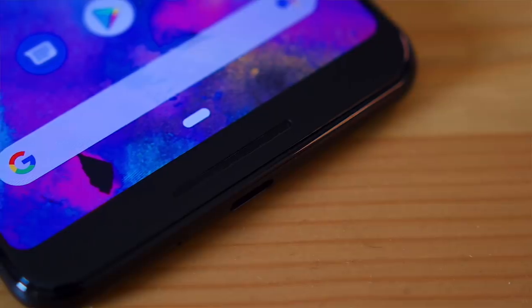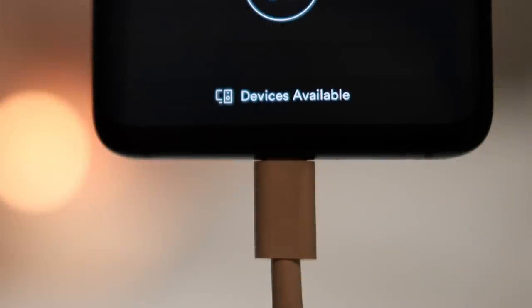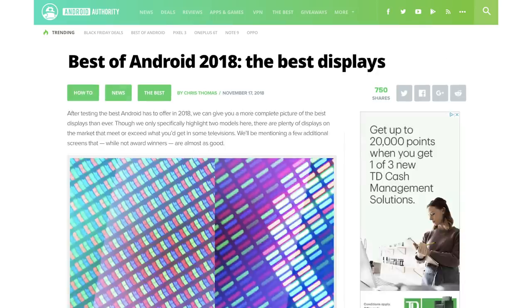So if you're wondering what phone has the best screen, what phone has the best camera, what phone has the best battery life, then you really have to look no further than this video and all of our articles that explain this stuff in detail. So without further ado, let's dive into the best of Android 2018.